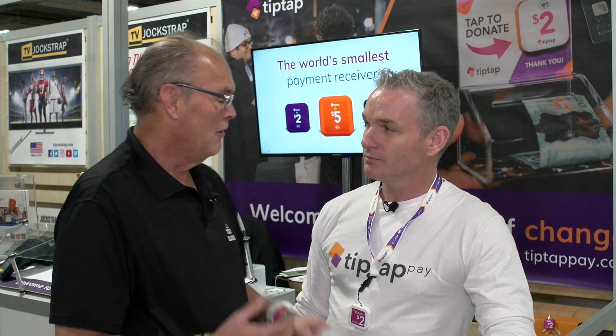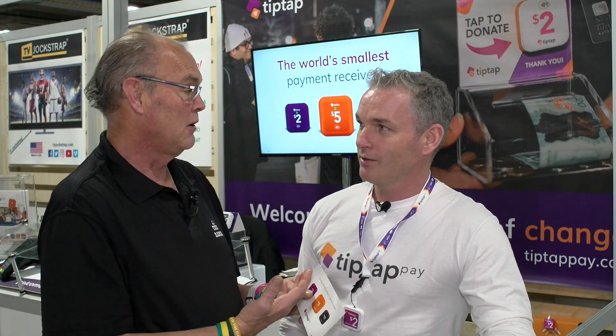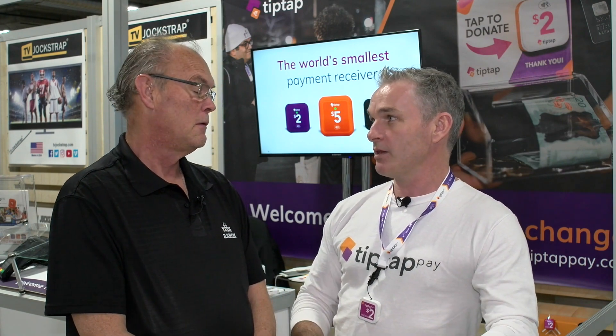So everybody's worried about security — who's going to get into my bank account, right? Because it's coming directly out of your account. You've got to set it up so that money comes out of your savings or checking account. We have multiple levels of security on our system, both on the back end that processes it but also right in the device.